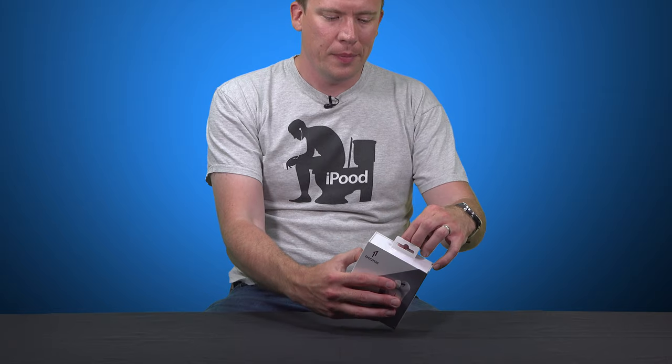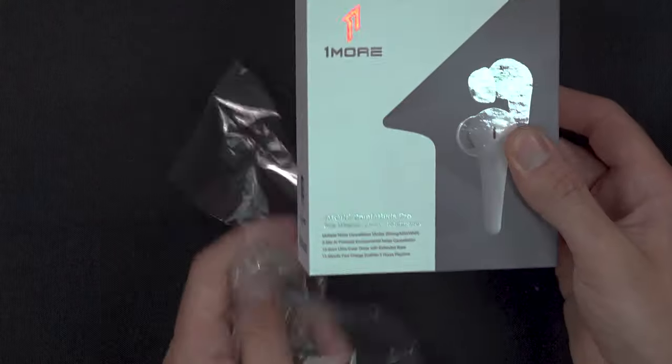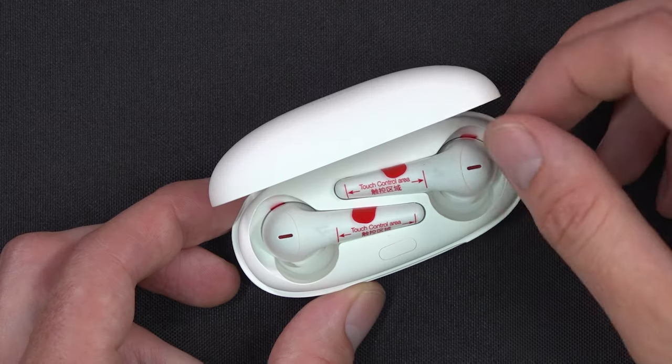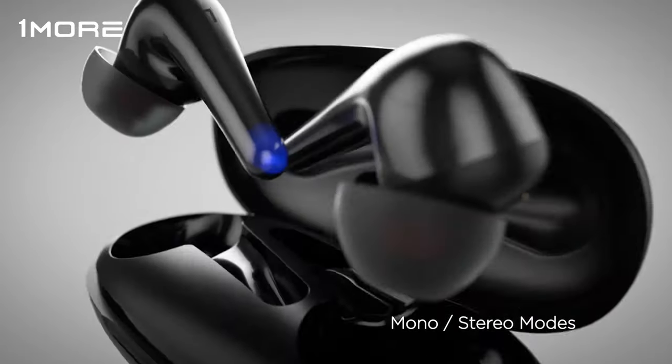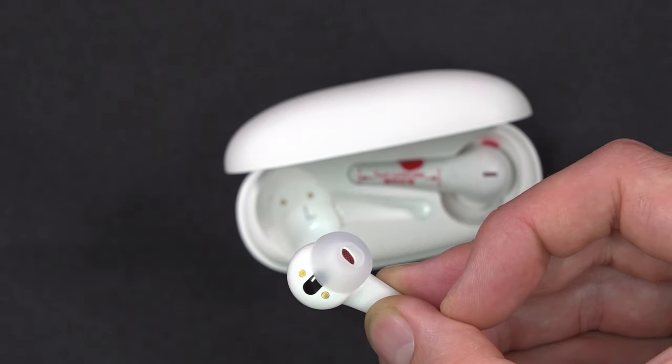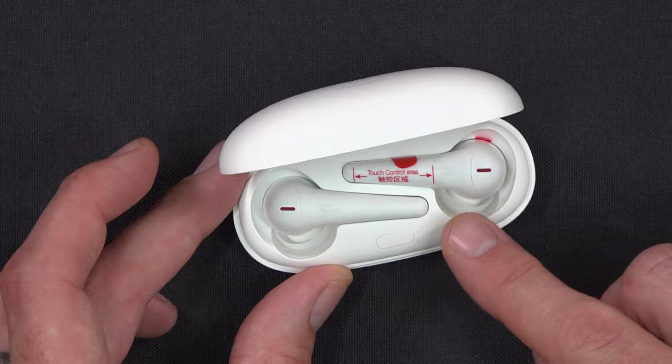So this is the first time I'm opening these up on camera. These were sent over by OneMore free of charge, but they're not paying for this video and haven't told me what to say. Here's the battery case — these come in white or black with nice red details on both. First impressions: it's a really nice small compact case, great for fitting in the pocket.